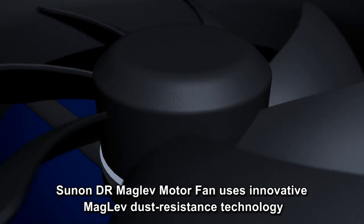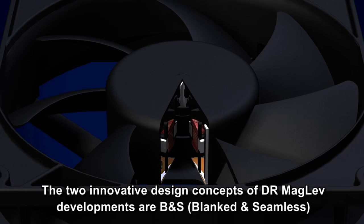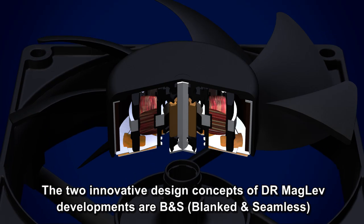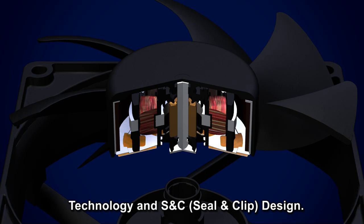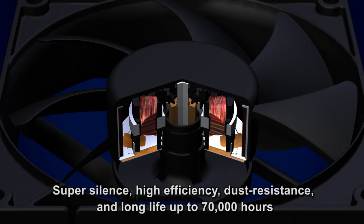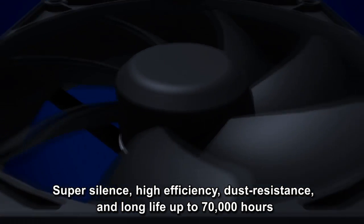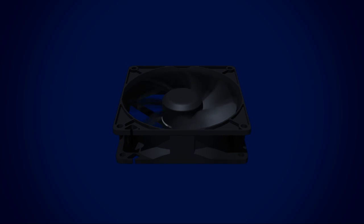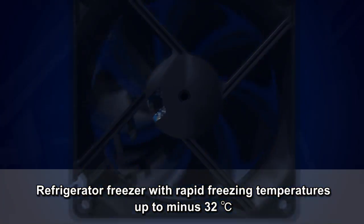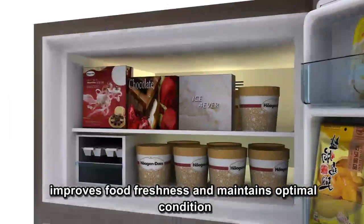Sun On's Dr. Maglev motor fan uses innovative maglev dust resistance technology. The two innovative design concepts of Dr. Maglev are BNS (Blanket and Seamless) technology and S&C (Seal and Clip) design, delivering super silence, high efficiency, dust resistance, and a long life of up to 70,000 hours. The refrigerator freezer features rapid freezing temperatures down to minus 32 degrees Celsius, improving food freshness and maintaining optimal condition.